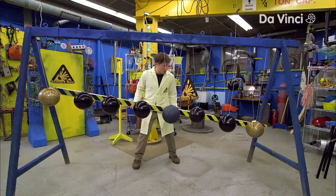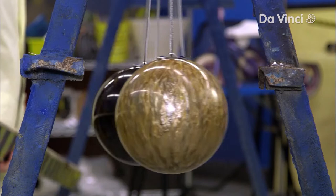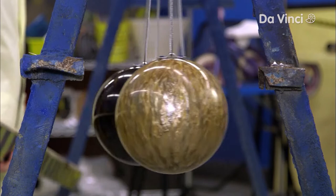And now we're gonna max it out — well, I guess these are already bowling balls, so this is already pretty maxed out.